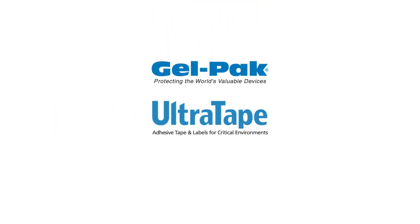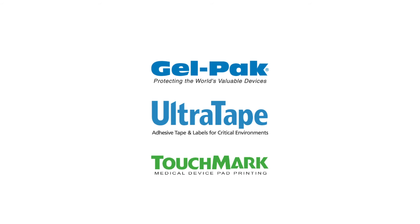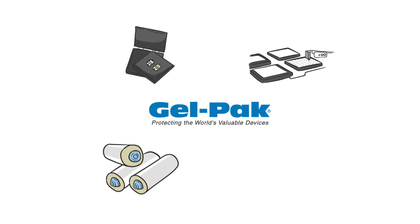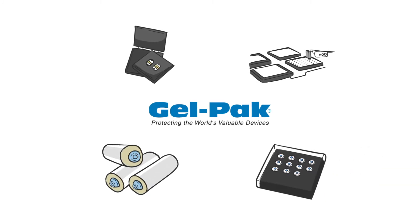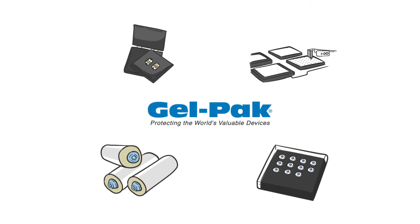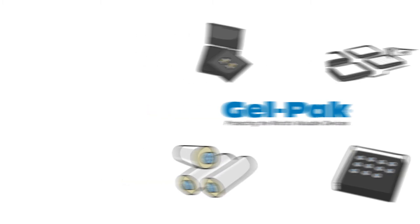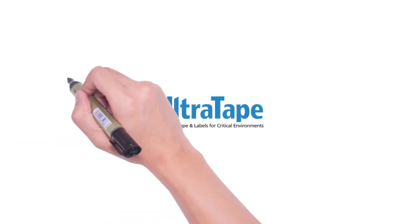Our well-known brands, GelPak, Ultratape, and Touchmark solve today's challenging problems. GelPak ensures safe shipping, manufacturing, and handling of fragile components such as semiconductor chips and advanced optics. GelPak is aggressively pursuing new applications across a variety of industries that leverage our core competencies, know-how, and proven track record of delivering products to assure that the world's critical high-value devices are protected.